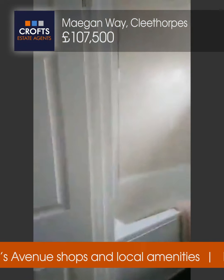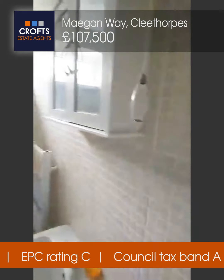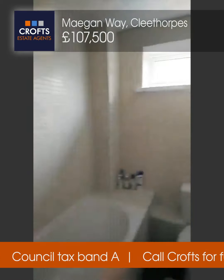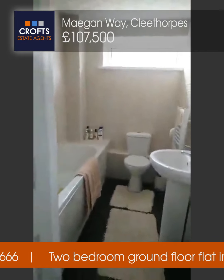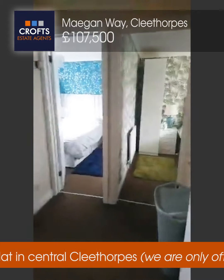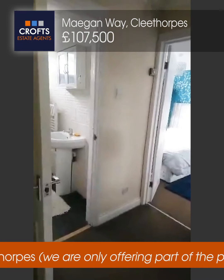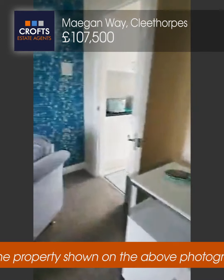And then the wonderful bathroom — all white and clean, very neutral, with a shower over the top. So those are the two bedrooms and the bathroom, and then back through the living room into the kitchen space.